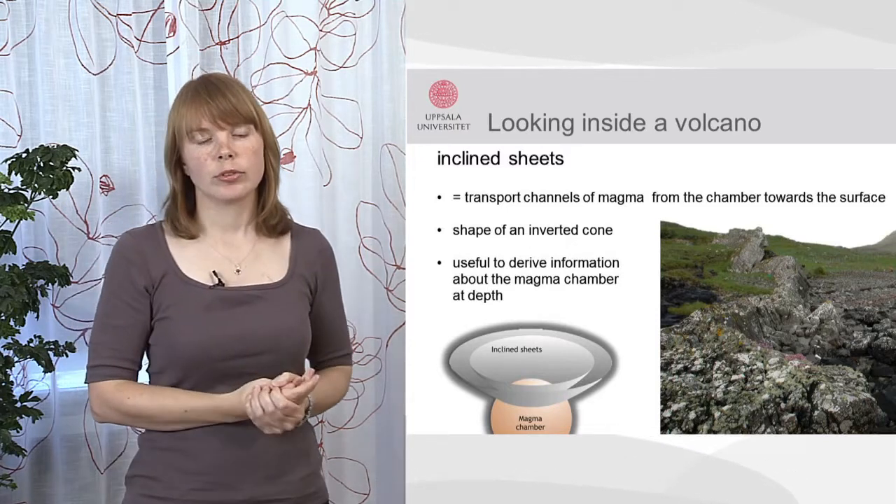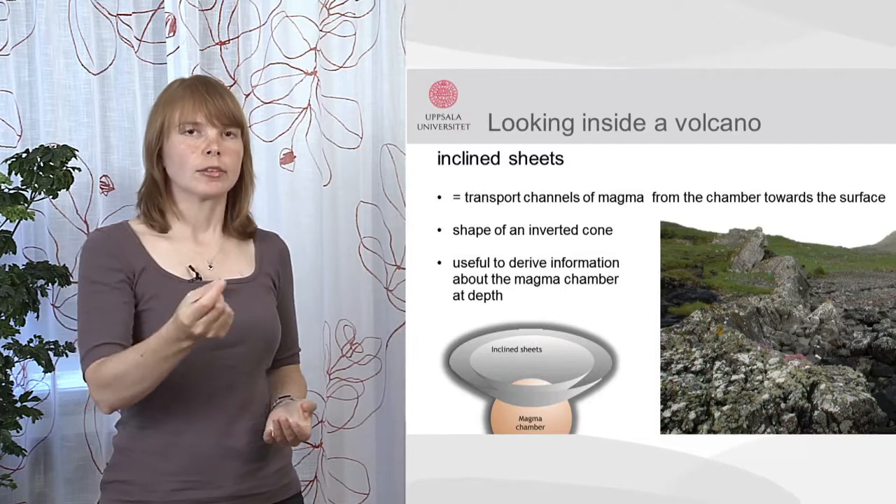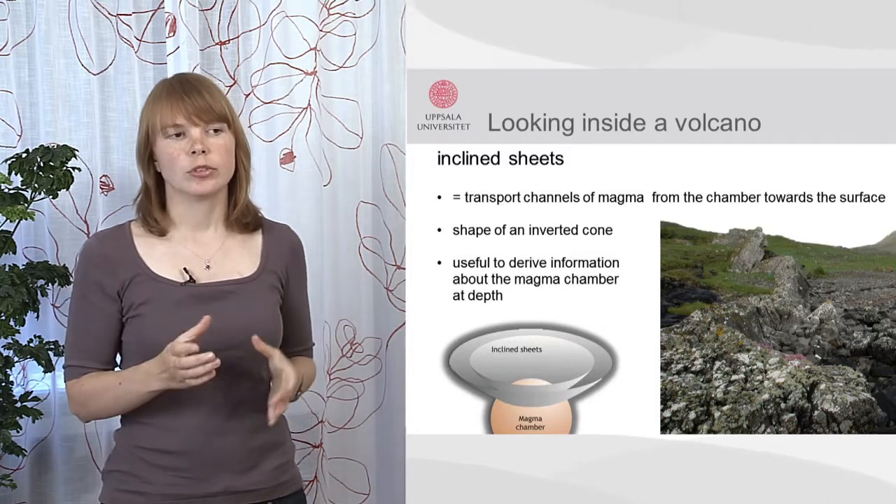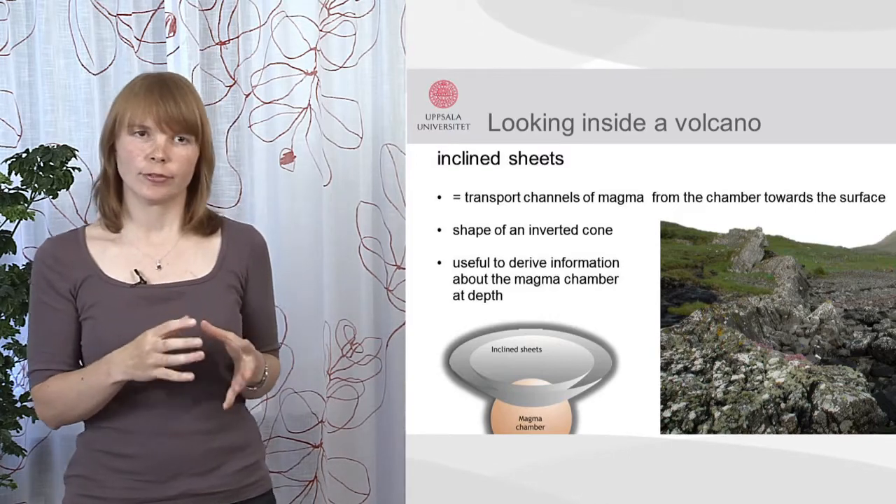We can use this geometry when we measure their trace at the surface and when we measure their orientation, and we can deduce the location of the magma chamber that fed them from depth. This is what I have done in a recent research project, and I have prepared a little video to illustrate this.